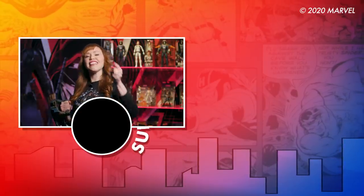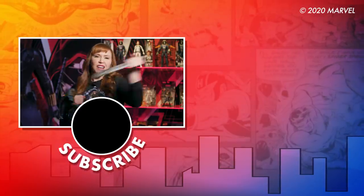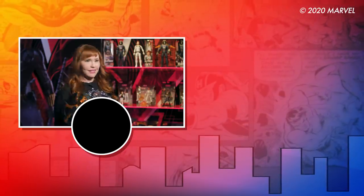Thanks for watching Earth's Mightiest Show. If you like this, leave us a comment and subscribe to the Marvel channel. Then ding that bell to get updates, and watch that video over there for more cool stuff. Now I gotta go get some toys. Let's go.